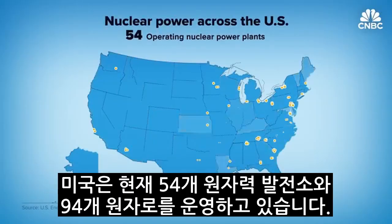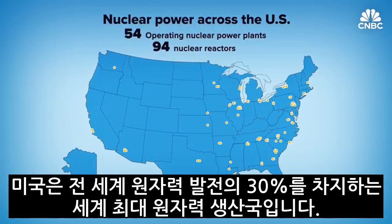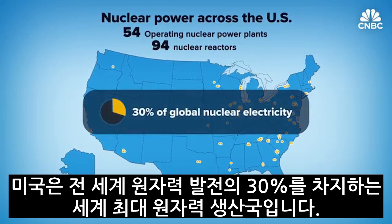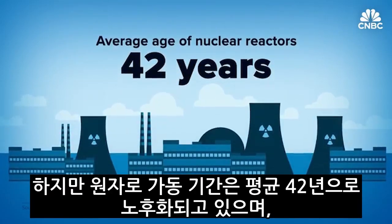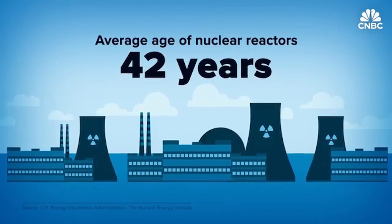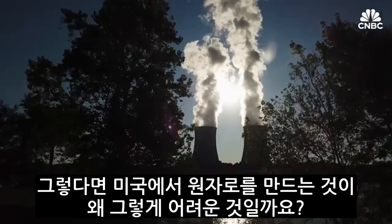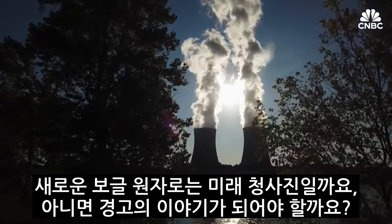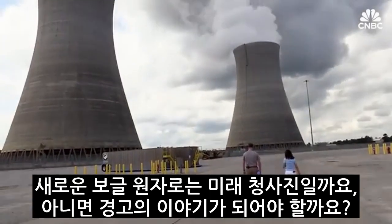With its 54 operating nuclear power plants and 94 reactors, the U.S. is the world's largest producer of nuclear power, accounting for 30 percent of global nuclear electricity. But at an average age of 42 years, those reactors are getting older and replacing them is a complex task. So why is it so hard to build nuclear reactors in the U.S.? And should the new Vogtle reactors be a blueprint or a cautionary tale for the future?